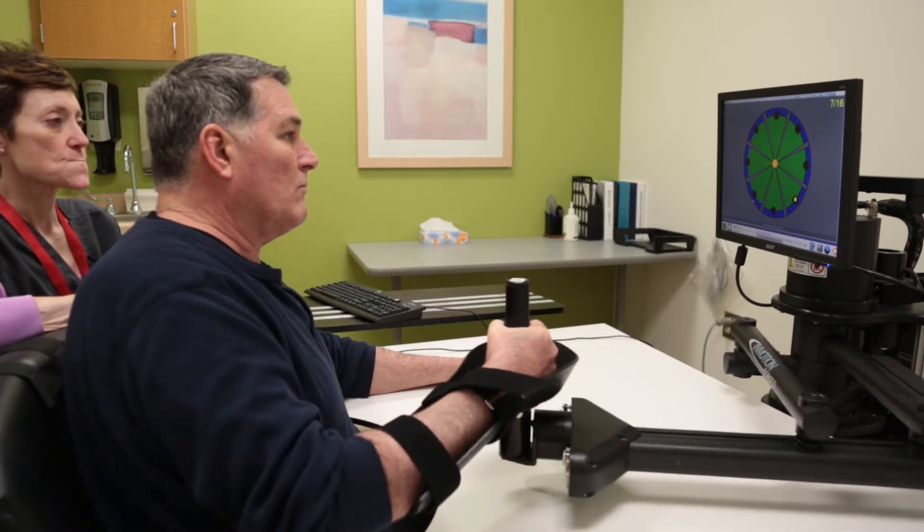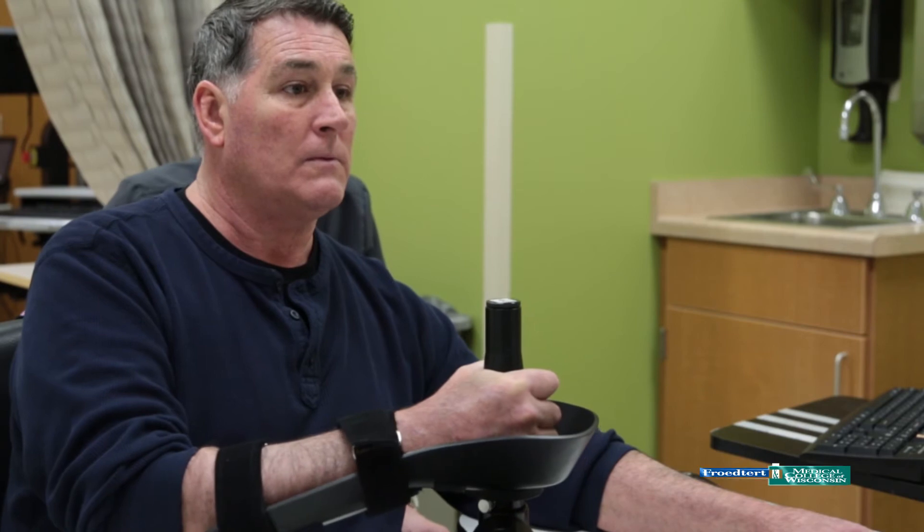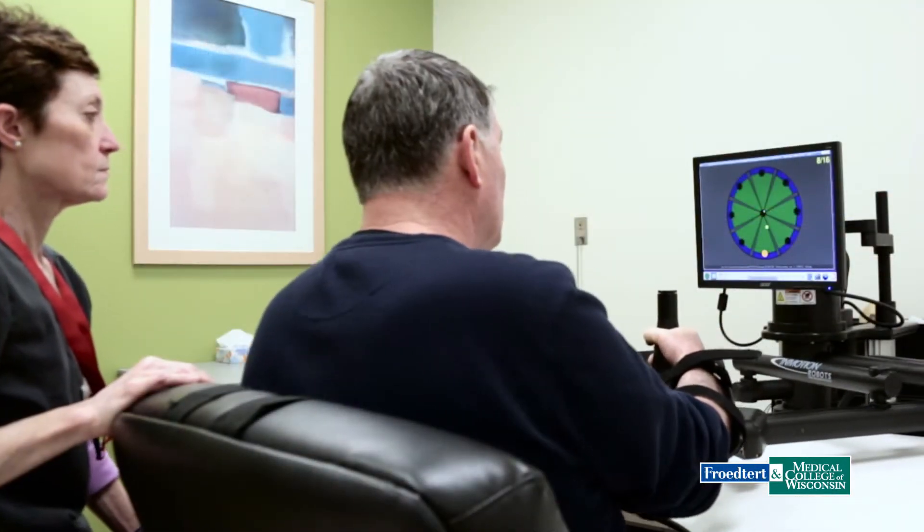I have to teach my brain how to use my body all over again. Jeff Rouse is recovering from a stroke. The whole right side of my body was paralyzed. I could not walk, I could not move my arm, I could not move my hands, my toes.